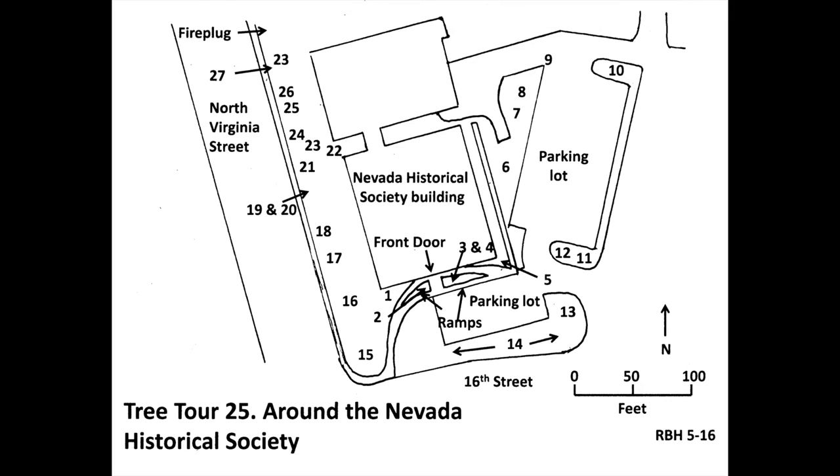Ahead, under an incense cedar at number 25, is chokecherry, scientific name Prunus virginiana, a Sierra Nevada native and thicket former. Properly pruned, this tree shrub can be turned into a small tree. This particular plant may be a volunteer spread by Mother Nature, since these plants are infrequently sold commercially. A purple-leaved cultivar is a popular landscape and street tree. The Nevada State Champion is on the Fleischmann Ag Quad tree tour.